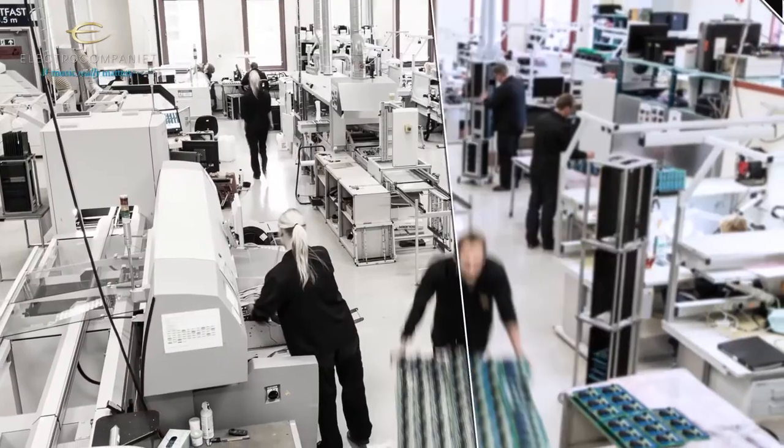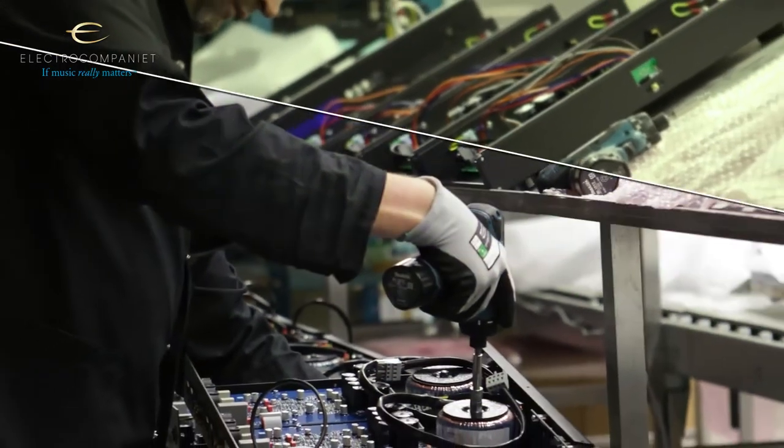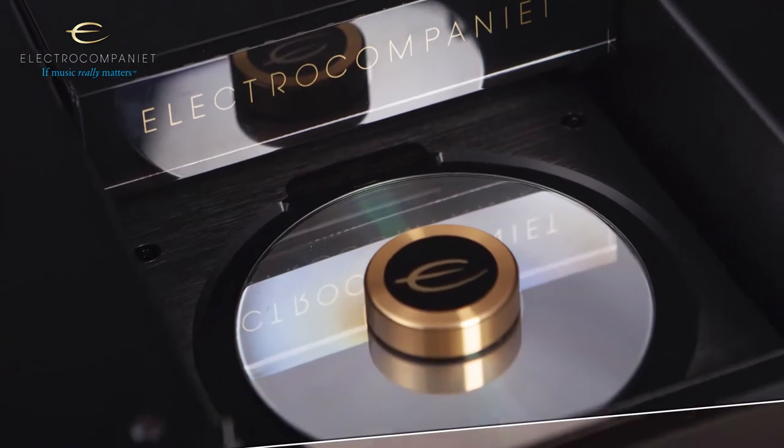All our world-class products are designed and manufactured in state-of-the-art facilities right here in Norway. This year we will build many new products and we will do an overview of them here and explain what's new.